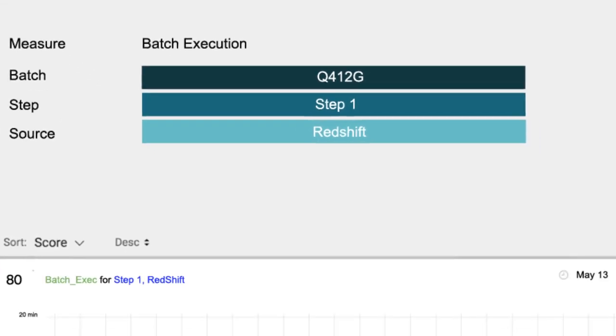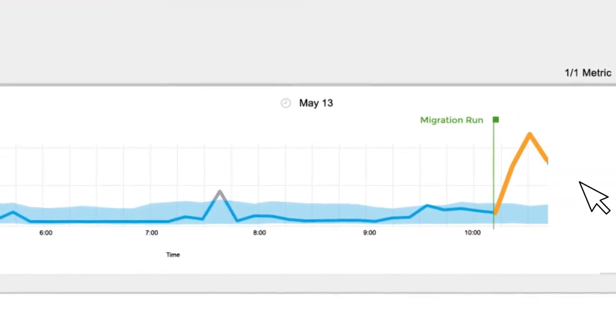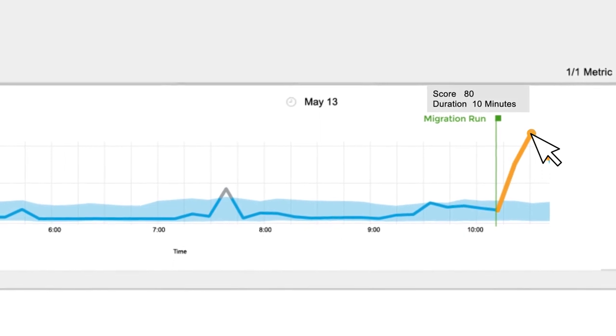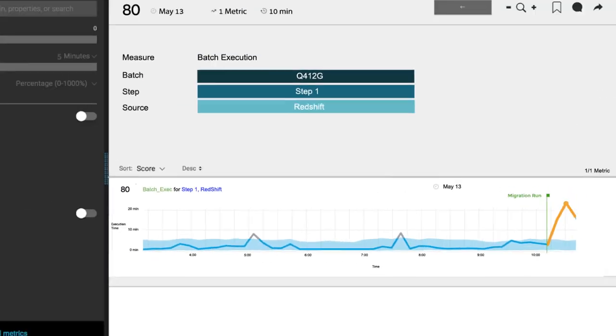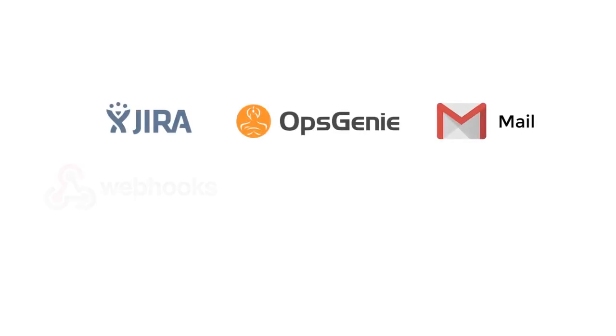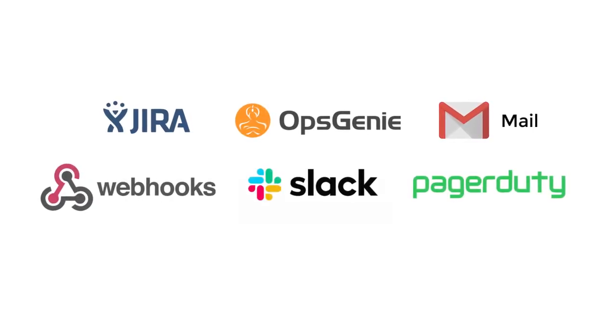The spike began right after a migration run. Data science algorithms calculate this score to filter out the noise and help you focus on what's critical. And only when it's critical are alerts sent to your workflow, so you can take action quickly.